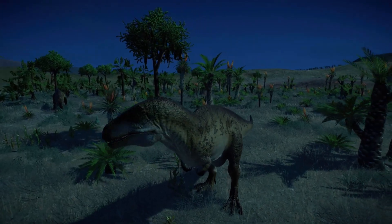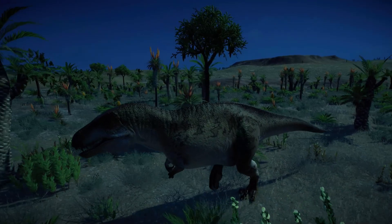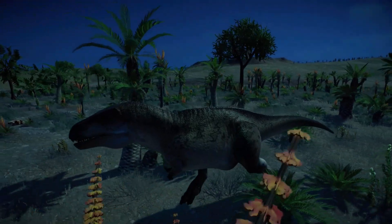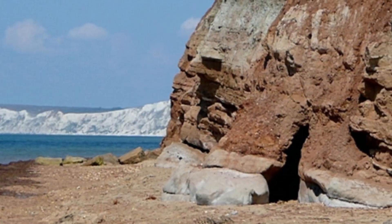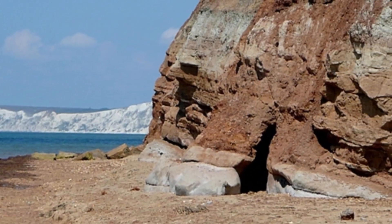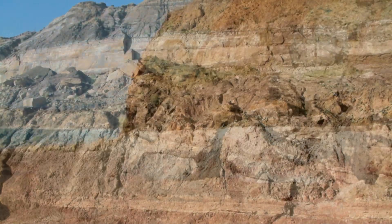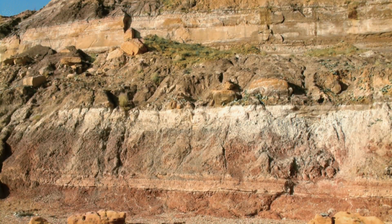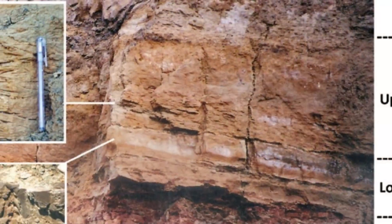Neovenator had particularly large nostrils. Fossils have so far only been found in the rocks of the West Sussex Formation, known as the Wealden Group, predominantly on the southwest coast of the Isle of Wight. After one stormy night in the summer of 1978, when a cliff fell in Brightstone Bay on the Isle of Wight.